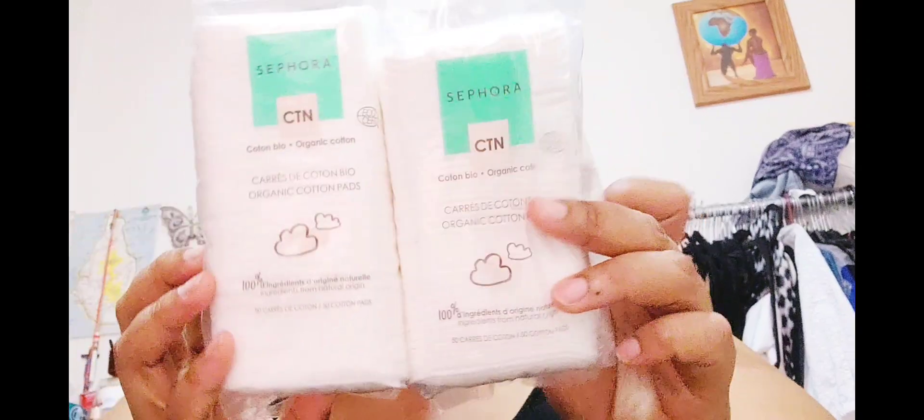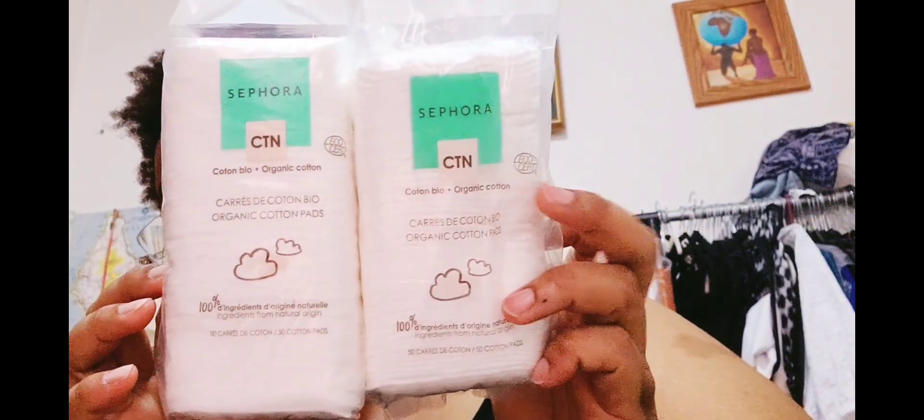I needed to stock up on my deodorant, so I was gonna buy it anyway — might as well get a little bit of savings off of it. And I got two of the cotton pads because I think Sephora collection is 30% off. I needed one but I just got two. I find these are not that expensive but they're definitely better quality than the drugstore ones I had.